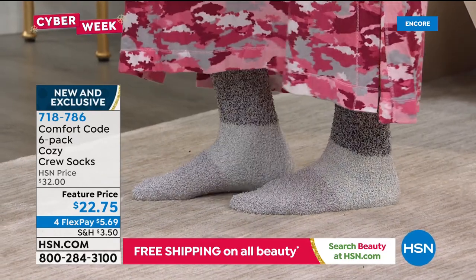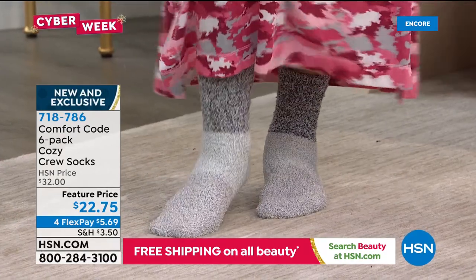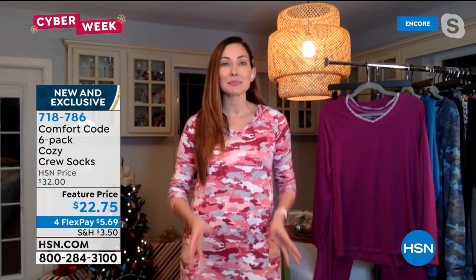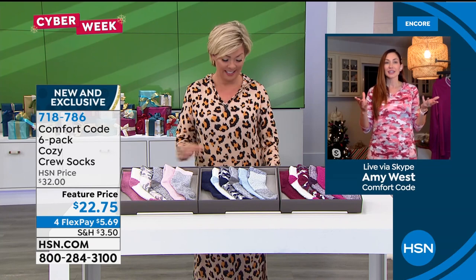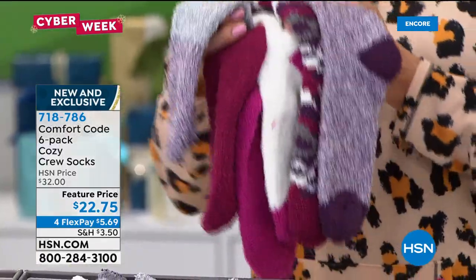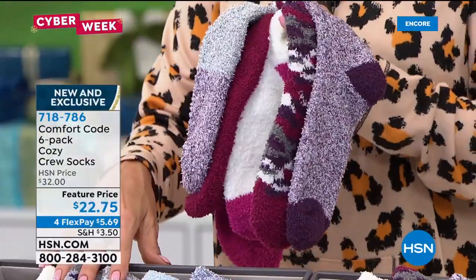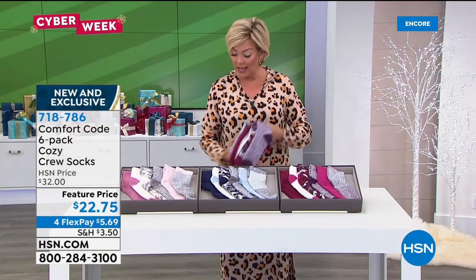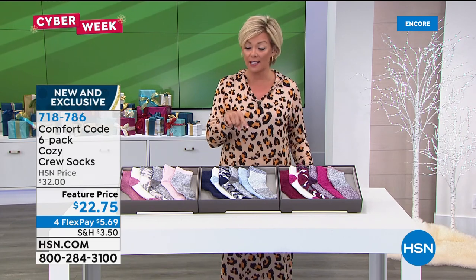Amy has kept cozy socks she received as gifts for six or seven years — it's definitely time to replace. Great for gifting — a teenager or a child, anyone loves them. Amy's best friend's five-year-old son stole hers. They feel like soft, buttery, plush clouds on your feet. Putting into words the softness of Comfort Code is a challenge. Six-pack in wine, blue multi, soft dusty rose, or black multi. Item 718786, shoe size four through ten.